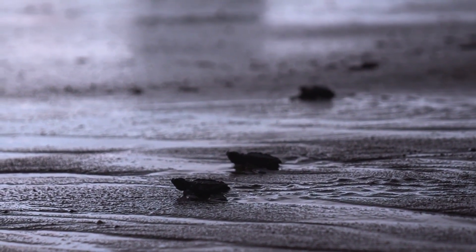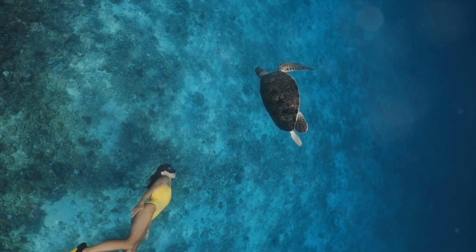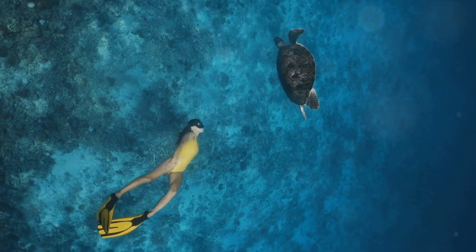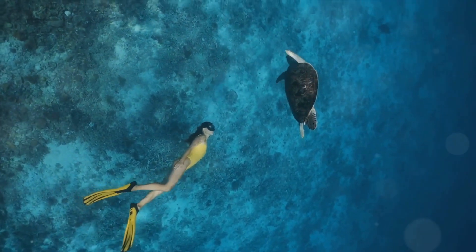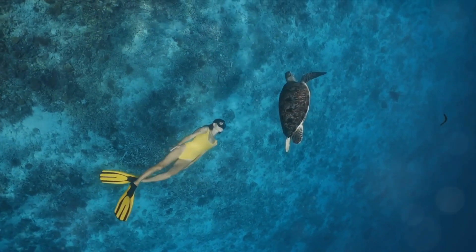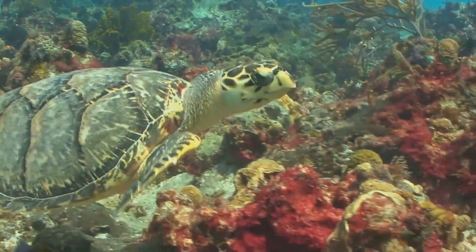Hatchlings have a tough start, though. Their first mission is to reach the ocean — a perilous journey filled with predators, but those that make it start their adventure in the great blue. The next stage in a turtle's life is the lost years. Yes, turtles have a teenage phase too! During this time, they drift in the ocean and we don't know much about them. They're just out there, living their best turtle life. After about five to ten years, the turtles become juveniles — not quite adults yet, but getting there.